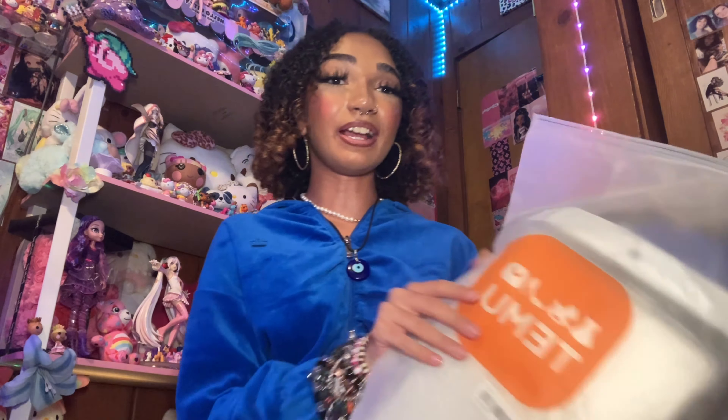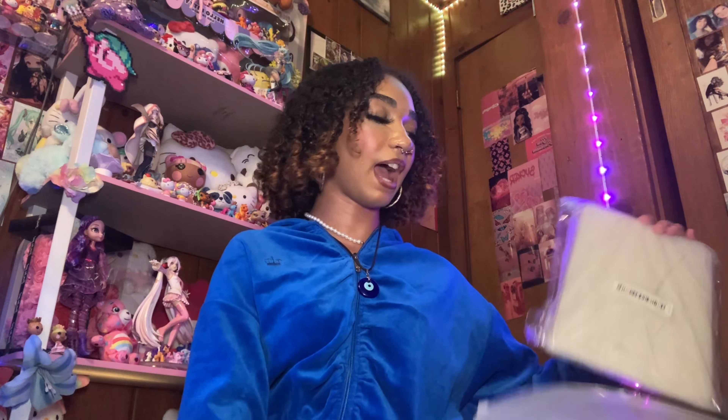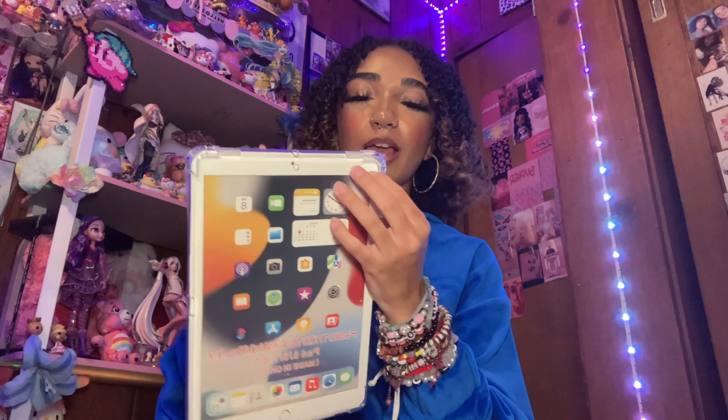The next thing we have from Temu is in this little bag, and the first thing in this bag is actually just this clear iPad case. They have tech accessories and stuff on Temu as well if you guys are interested. I just got a clear iPad case because clear cases on Amazon are like $20 and this one was only $10.